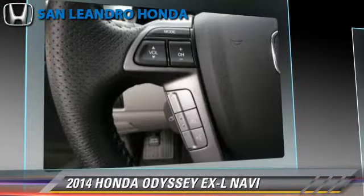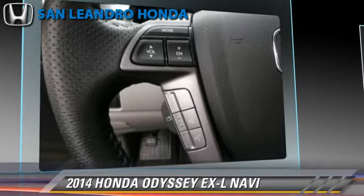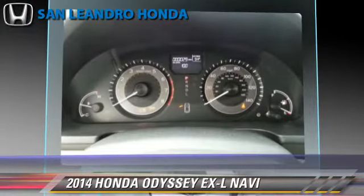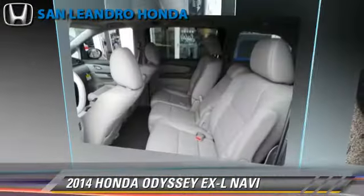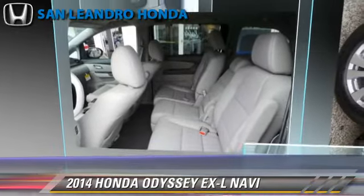Comfort and convenience features include satellite radio, third-row seating, navigation system, backup camera, Bluetooth wireless, and third door. Give us a call to schedule your test drive today.